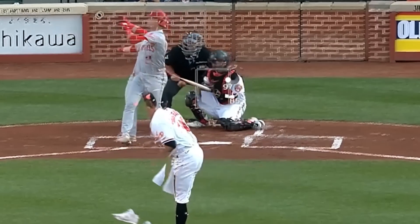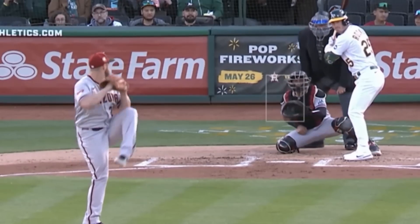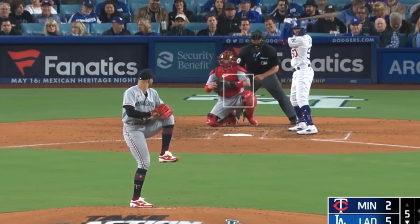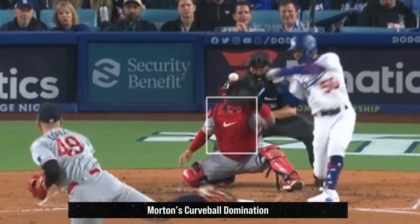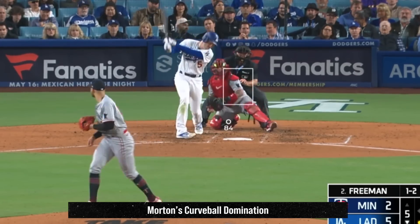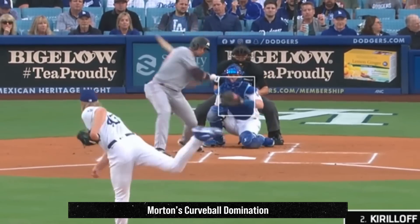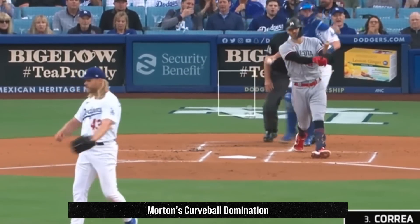Merrill Kelly had these changeups on his way to 9 strikeouts in 7 innings, giving up only 1 earned run. Pablo Lopez had 4 Ks in 4 and 2/3 innings — he did give up 5 runs and had this fastball for a sword and this wicked sweeper. He battled Noah Syndergaard, who had this cutter, sinker, and curveball on his way to 5 Ks in 4 innings, giving up 2 runs.